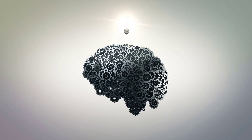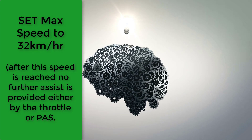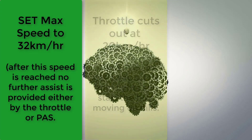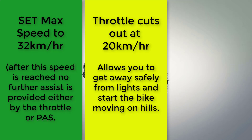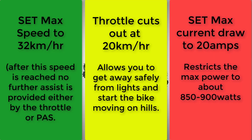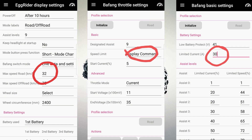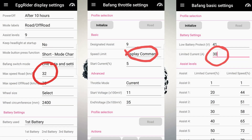What I wanted to do was set the maximum speed of the bike to 32 kilometers an hour, set the throttle to cut out at 20 kilometers an hour, and set the overall power — the max draw in amps — to 20 amps. I made changes on the Egg Rider display settings page, the Bafang throttle settings page, and the Bafang basic settings page, all within the Egg Rider mobile app.